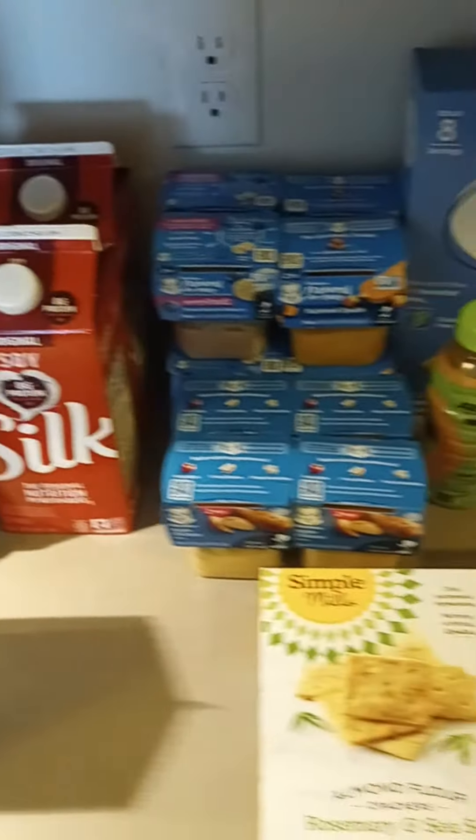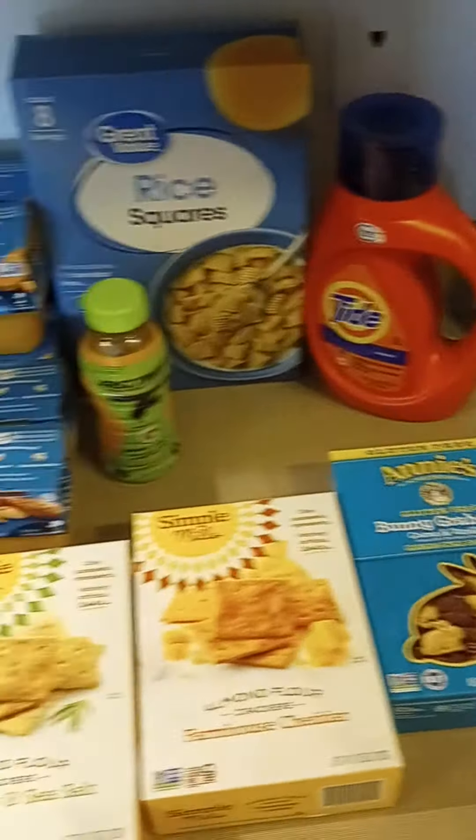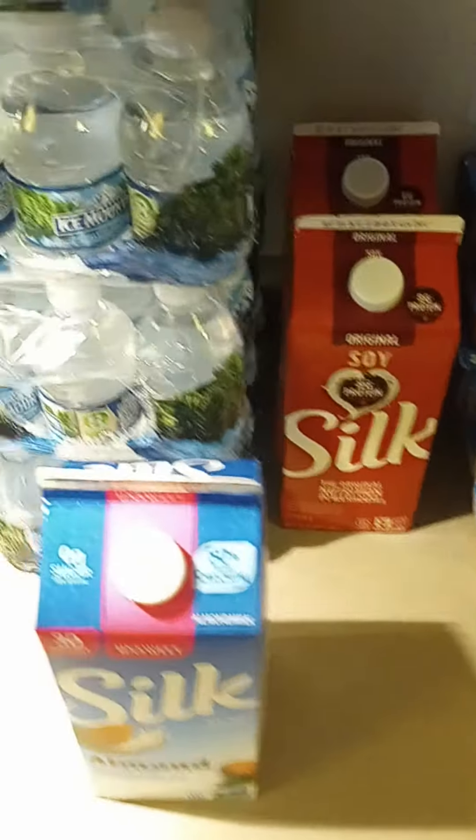Hello, welcome to today's video. I just have a small Walmart haul and some odds and ends like Target and one little CVS purchase. So I'll start over here.